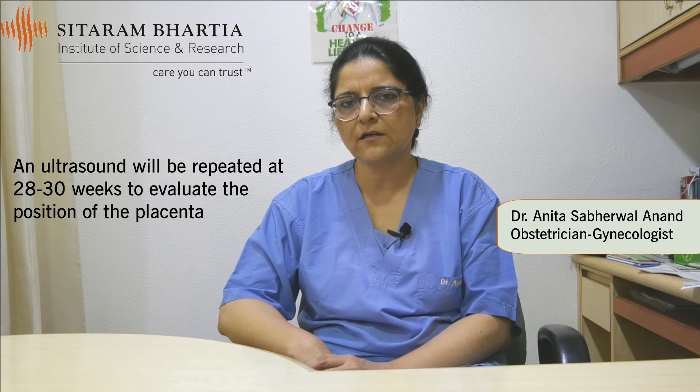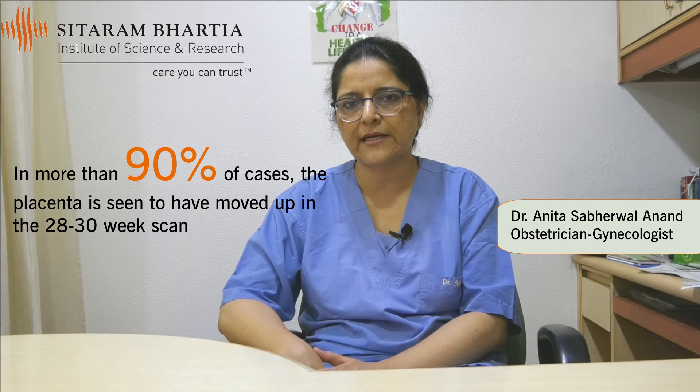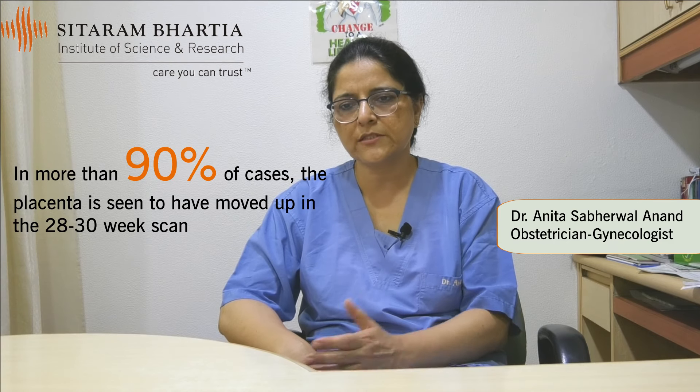If anybody has a low-lying placenta documented on a 12-week, 16-week, or 20-week scan, a repeat scan is always done between 28 to 30 weeks to confirm whether this placenta is likely to remain low or would migrate up. Mostly, in 90-95% of cases at the 28- or 30-week scan, the placenta would be away from the mouth of the uterus — it would no longer be placenta previa.